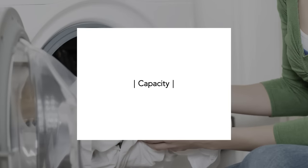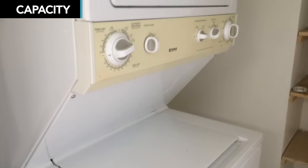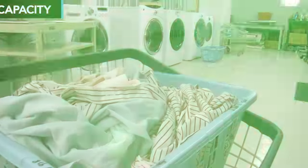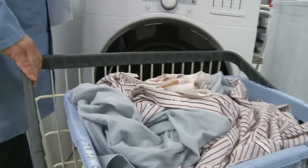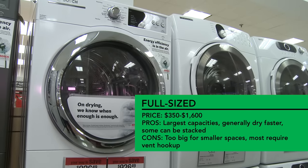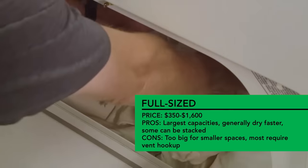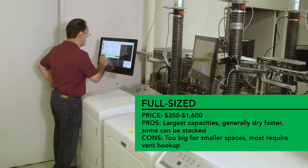There are a few different types of dryers: full-size, compact, and combination washer-dryer units. Capacity — basically how much laundry you need to dry per load — should play a big role in the type you buy. If you've got the space, full-size dryers are a more practical choice. Besides holding more laundry, our performance tests find they generally dry clothes faster than compact models.